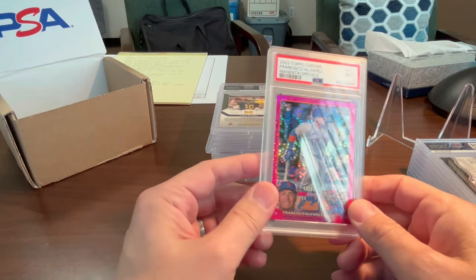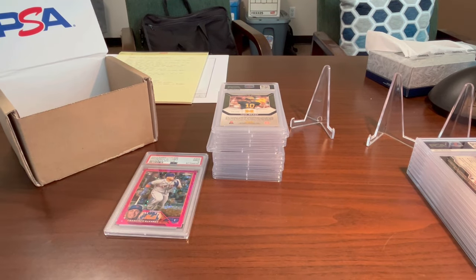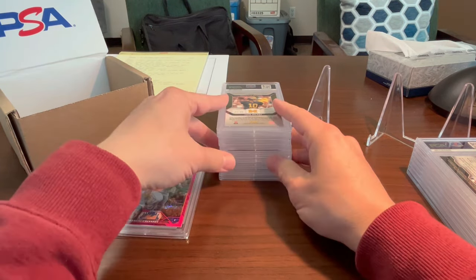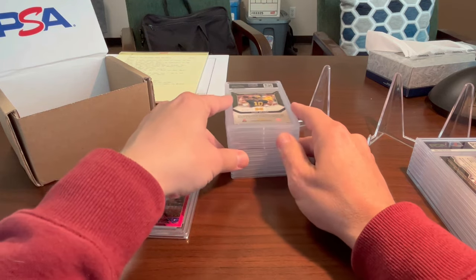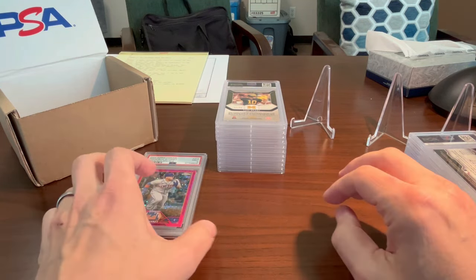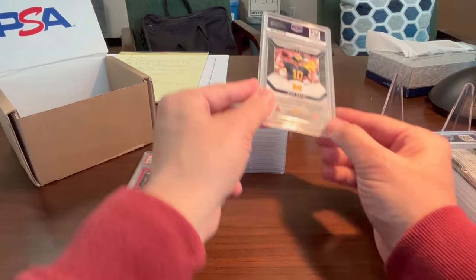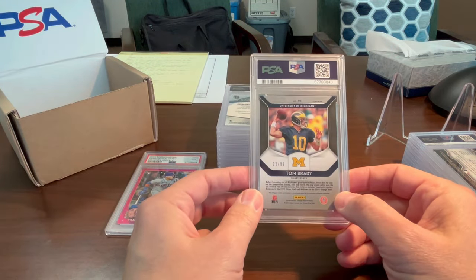As I said in my pre-PSA submission video, I'm really not expecting anything huge here. There were no upcharges on any of this stuff, so that tells me nothing really got graded super high — I'm expecting mostly 9s.